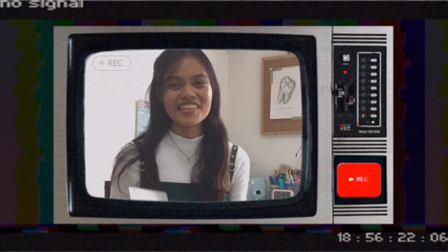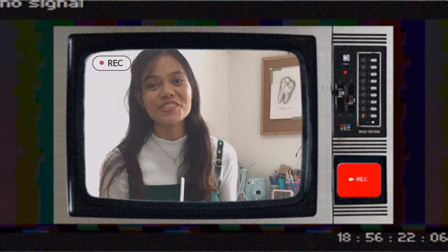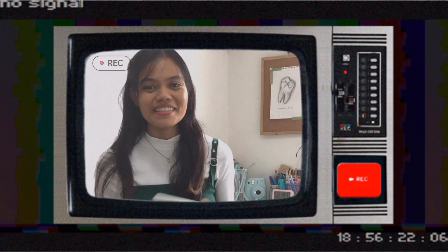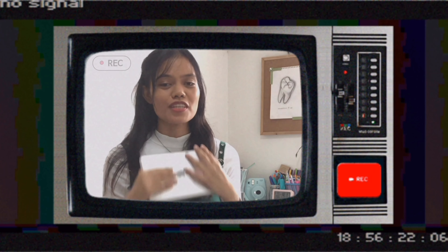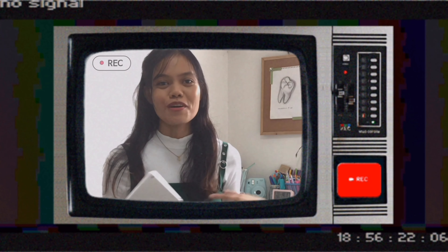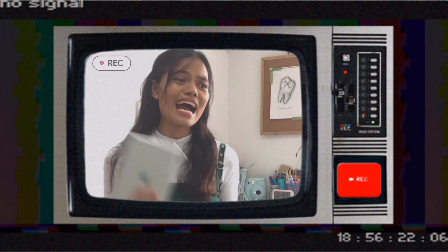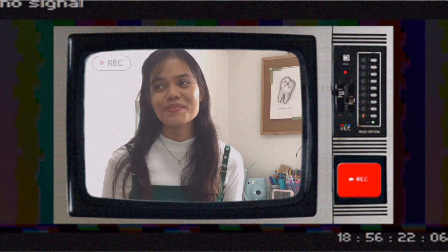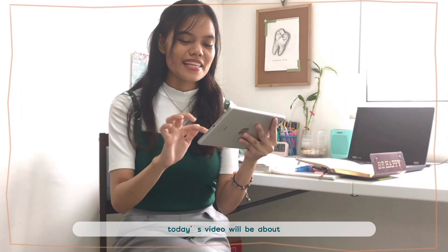Hi Chingu, welcome back to my channel. We're here with another video and yes guys, I have a new intro. If you like it, please comment down below — I want to know your reaction. I decided to use that intro for my future videos because editing takes me hours or even days, and I'm going to be busy in school again.